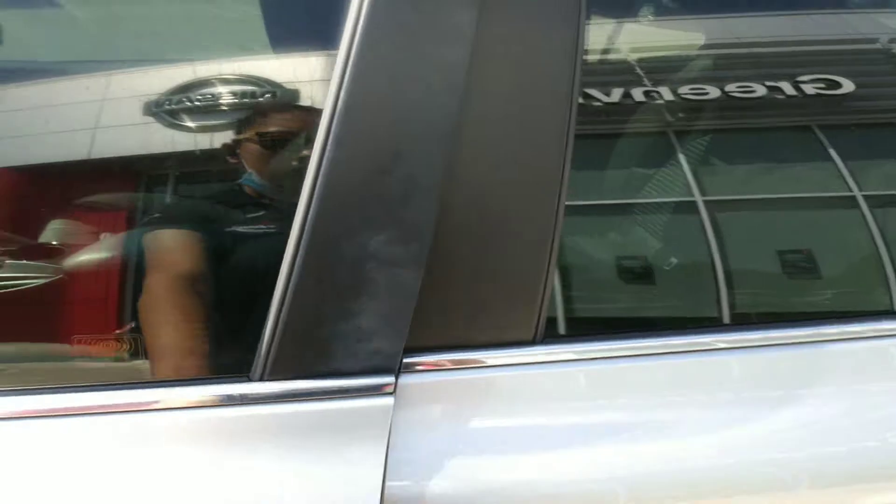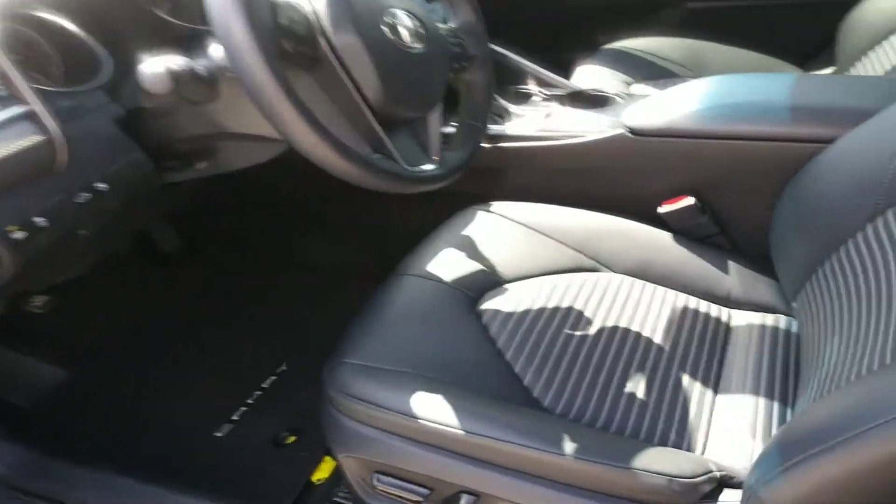On the inside, we do have those cleaner seats, touchscreen display, centralized heating and air. In the back seat, we have very spacious room.